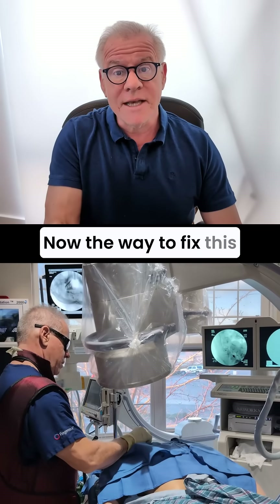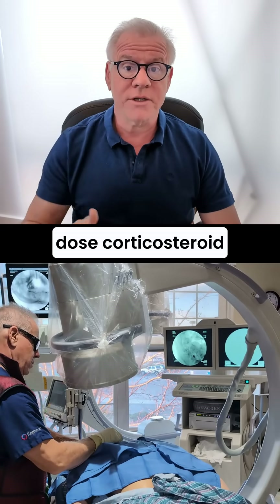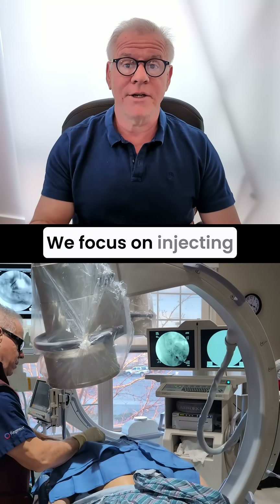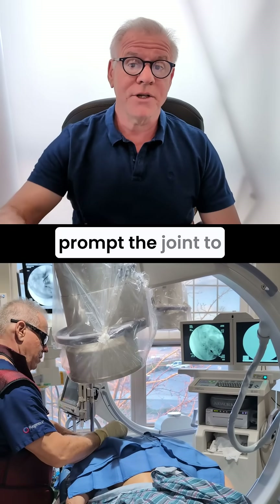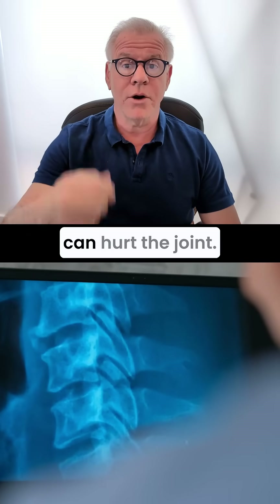Now, the way to fix this is to fix the joint. Sometimes doctors will want to inject high-dose corticosteroid into the joint, but that can damage the joint long term. We don't do that. We focus on injecting your own platelet-rich plasma to try to prompt the joint to heal, rather than injecting high-dose corticosteroid, which can hurt the joint.